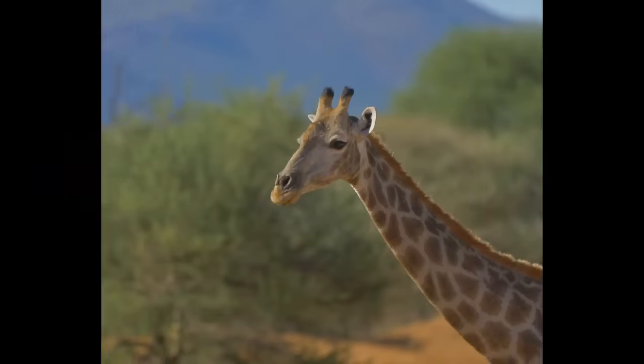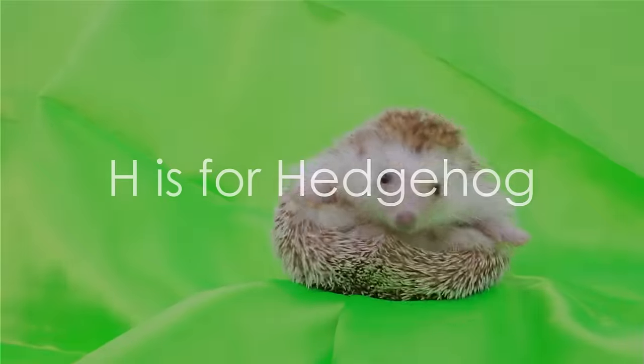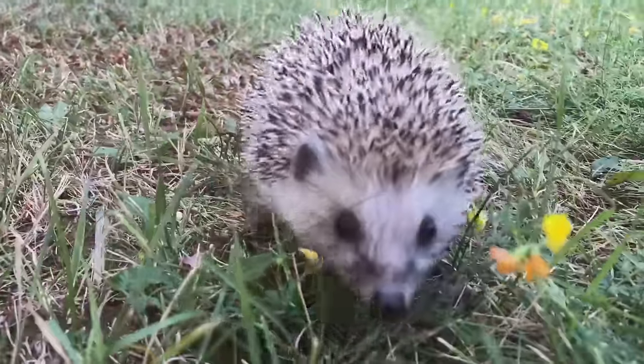We gallop into G. G is for giraffe. Spot the giraffe in the savannah. Hopping over to H. H is for hedgehog. Witness this delightful creature's grand appearance in our alphabet sojourn. Notice its attention-grabbing ball formation.